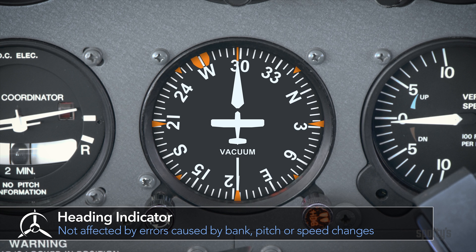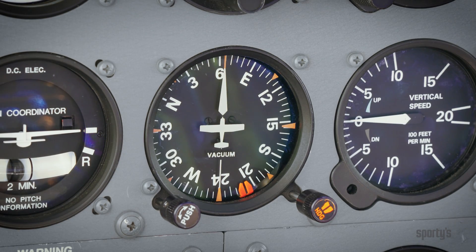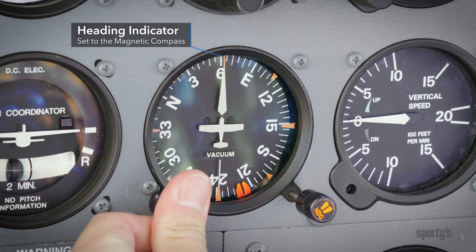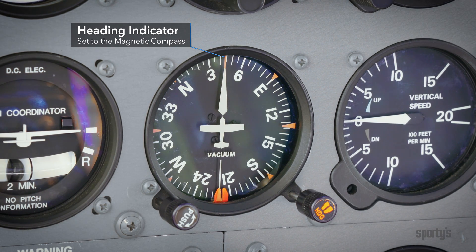The heading indicator is not affected by banks, turns, and speed changes. However, the heading indicator isn't a compass, and must be set to the compass indication before takeoff, and periodically adjusted to the compass indication while the airplane is in steady, level flight.